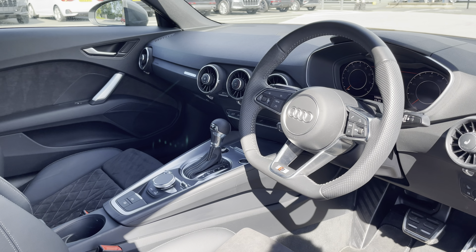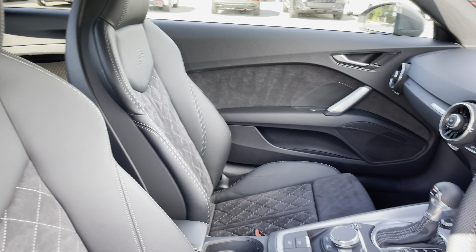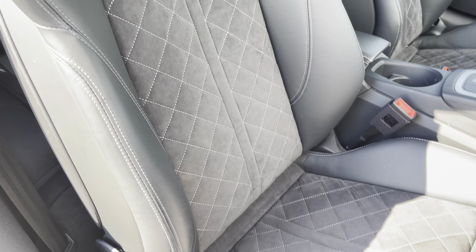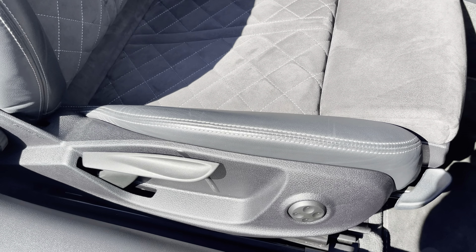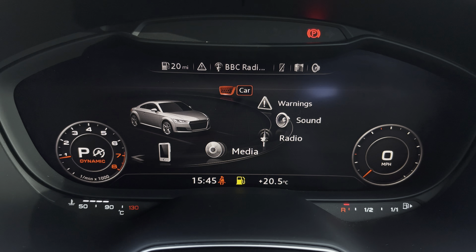In the front, you'll find a flat bottom 3 spoke leather multifunction steering wheel and matte brushed aluminium in-lays, while there's leather and alcantara upholstered front sport seats which are not only plush but also really comfortable and supportive, especially on long journeys, while they're manually adjustable and include 4-way electric lumbar support.